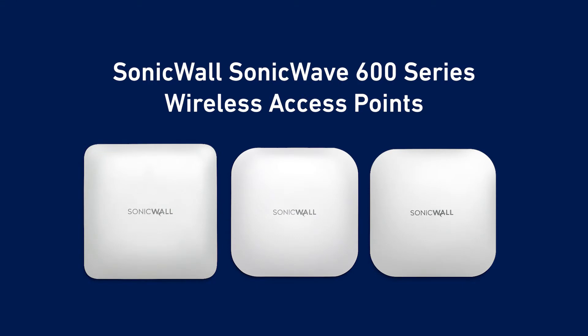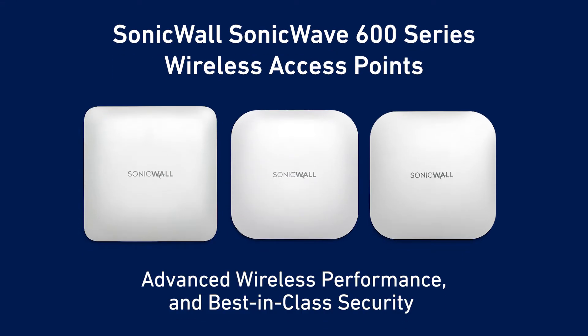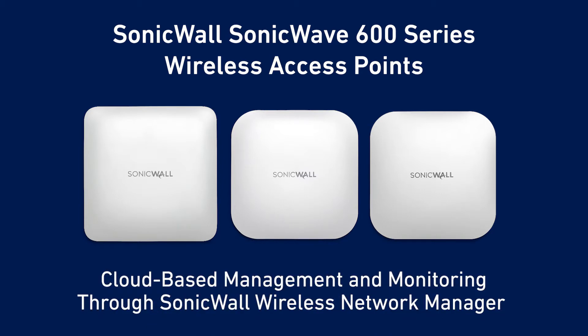SonicWall's SonicWave 600 series access points combine advanced wireless performance, best-in-class security, and intuitive cloud-based management through SonicWall Wireless Network Manager.